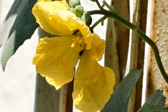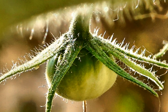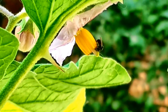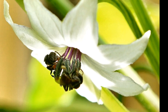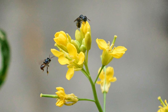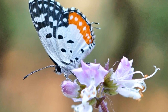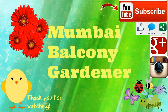For example, melon plants, loofah, cucumbers, tomatoes, eggplants and peppers. I absolutely adore bees and practically stalk them every day in my garden. I hope you enjoyed this video, and if you are new to my channel do subscribe for future updates, and until next time, happy gardening from Mumbai Balcony Gardener.